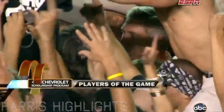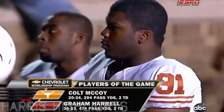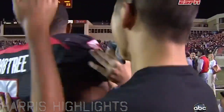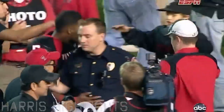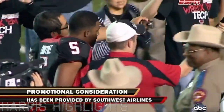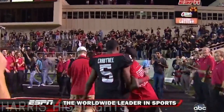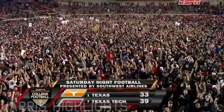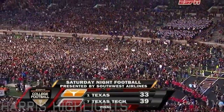The Chevrolet players of this game — no surprise, the two great quarterbacks who dueled it out here in Lubbock tonight. In recognition of their effort, Chevrolet will make a one thousand dollar contribution to each university's general scholarship fund. Folks, welcome to November — Tech stuns the world, 39-33. There will be a new number one come Sunday afternoon. Next Saturday, Saturday Night Football on ABC presented by Southwest Airlines at 8 Eastern time. It's been an instant classic — thanks for watching ESPN on ABC. So long, everybody.